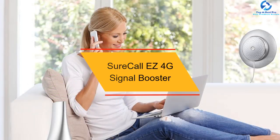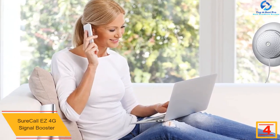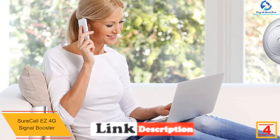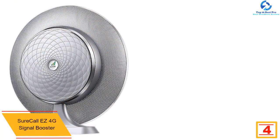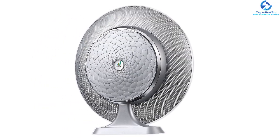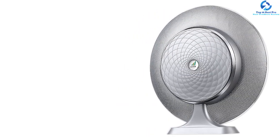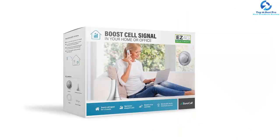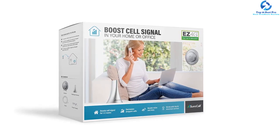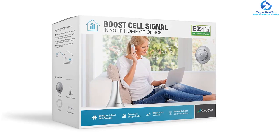At number 4, we have the SureCall Easy 4G Signal Booster. Specifically designed for 3G and 4G LTE networks, it reduces dropped calls and is compatible with most North American carriers. It boosts signal quality, audio quality, and text quality, and supports multiple users. It provides a range of up to 2000 square feet. As a plug-and-play device, you don't need to configure any settings manually — just plug it in and you're good to go.